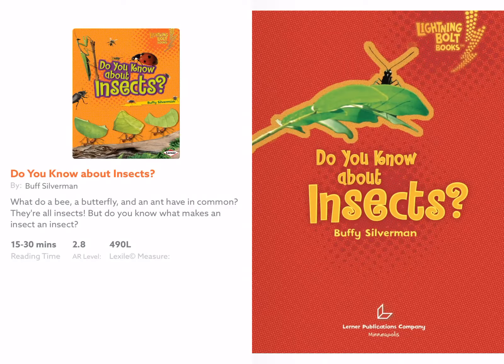Today's read aloud is called 'Do You Know About Insects?' by Buffy Silverman. This is going to be a nonfiction book, which means it is not fiction — it's not fake, it's all true. It's a scientific book with facts. So let's read about insects.